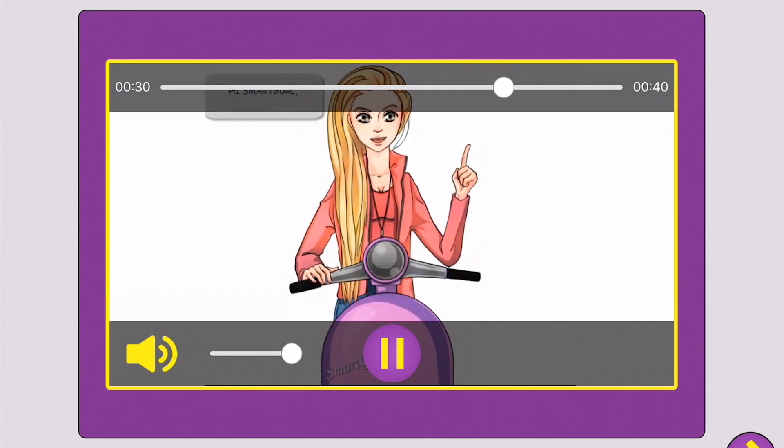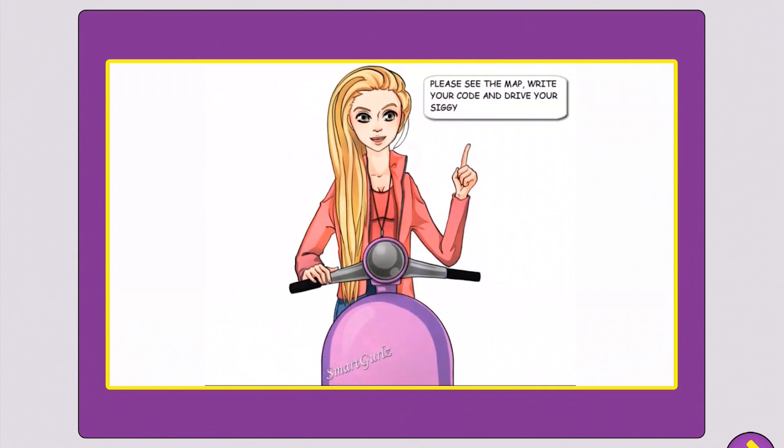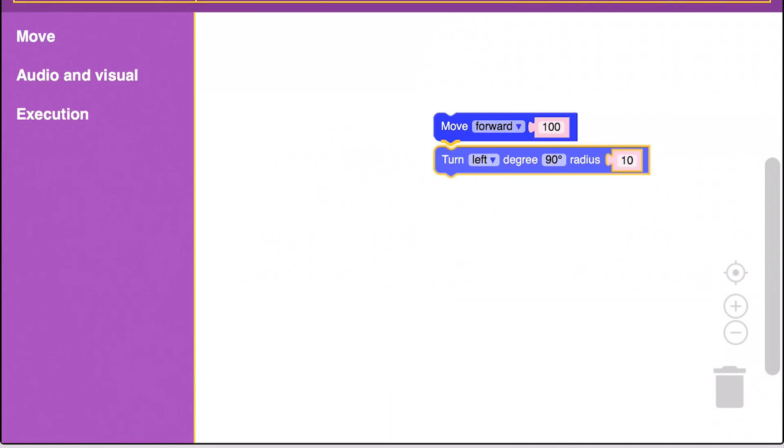Hi, Smart Girl! Today's mission is to find all the best hot dog stands in Central Park. Please see the map, write your code, and drive your ciggy. Stay tuned — I'll see you next time. Bye!